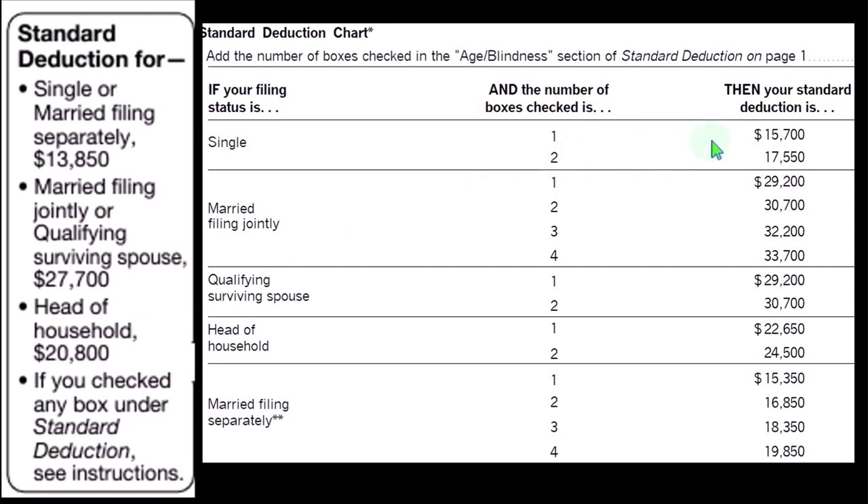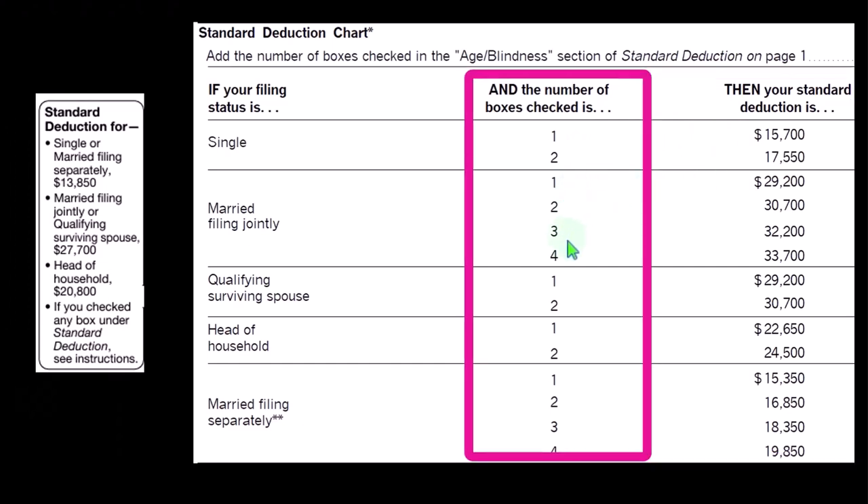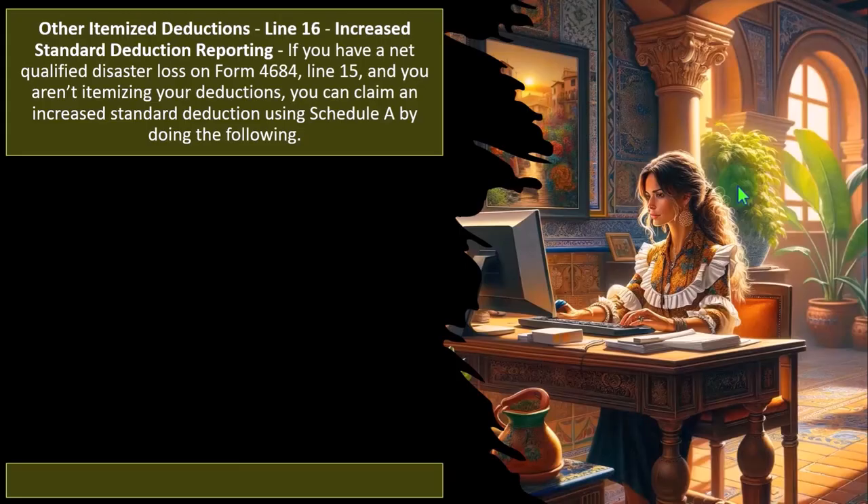If over a certain age and/or blind, we increase those standard deductions. For single filers, meeting one or two of those conditions, we have the increased standard deduction shown on the right. For married filers, we could have four different conditions because two people means two conditions each, with the related standard deductions shown on the right.